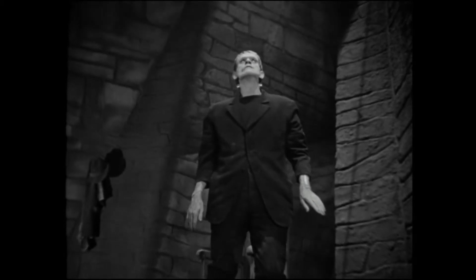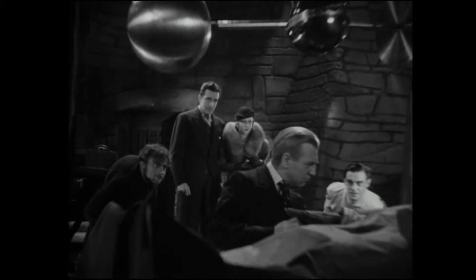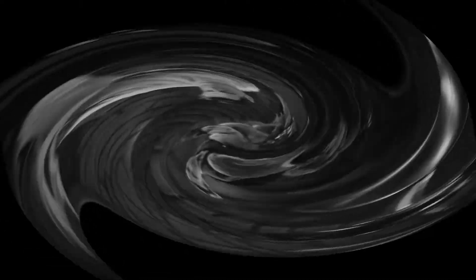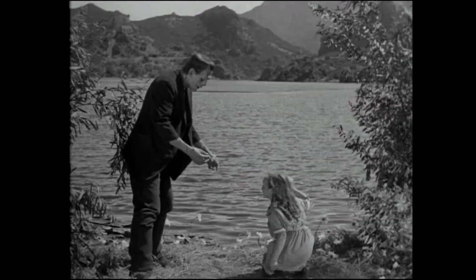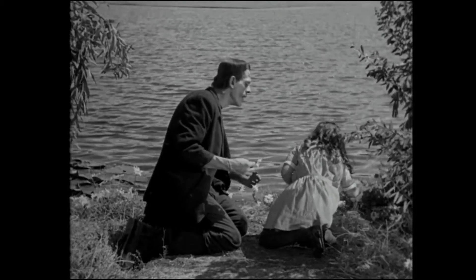The obsessed scientist, the initial good relationship between the doctor and his creation, the creature's gentle nature until he is pushed to violence. Although interestingly, in the film version the first time the creature kills is completely by accident, as he plays with a young girl by a lakeside.